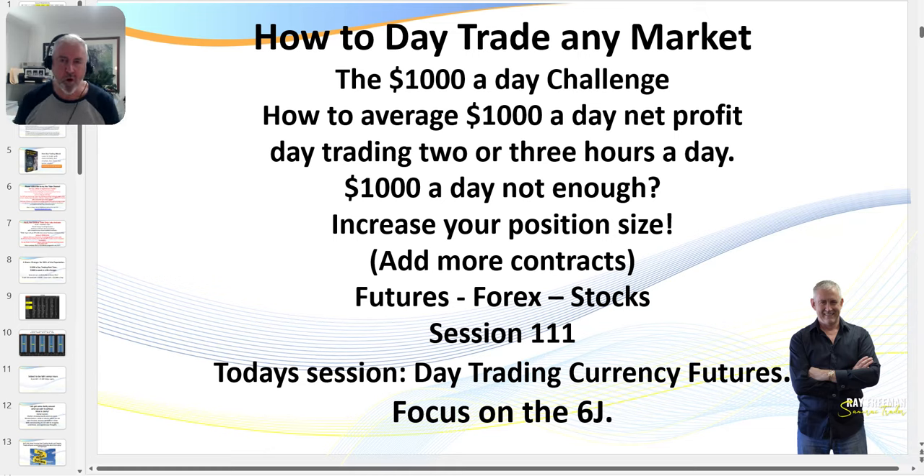Hello traders, it's SamuraiTrader here. Welcome to session 111. In today's session I'm going to be going through four live trades I took on the 6J, which is a currency futures market. I'll show you a recording — I was live trading. I thought I should just record this, so I'd already fired off one trade. There's no sound to it, but I'll give you commentary when we get to it so you can watch how I place my trades.